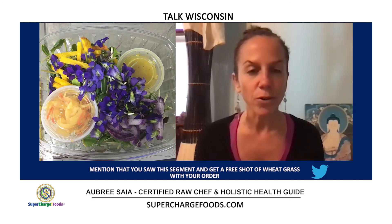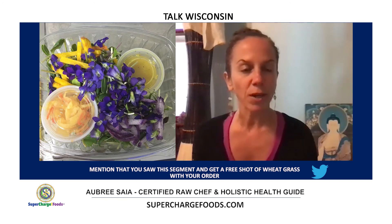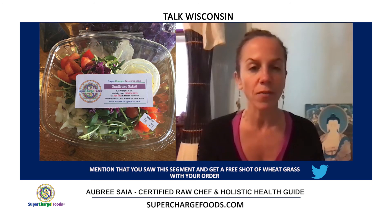If people want to stay tuned and get updates about those new offerings, what can they do? Like us on Facebook — we're Supercharged Foods on Facebook. We also have an Instagram page, and you can check out our website at superchargedfoods.com. If you send us a message, we can add you to our email list, because we're always sending out emails about what's happening at Supercharged Foods.